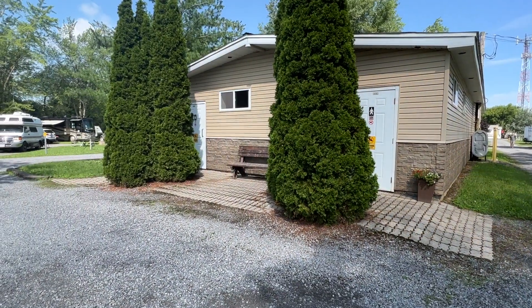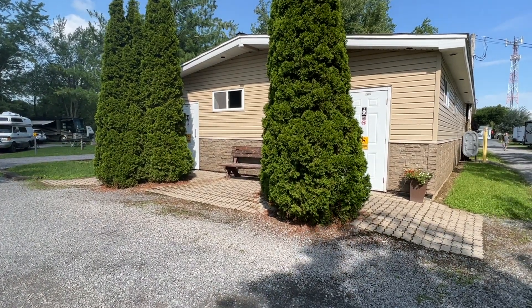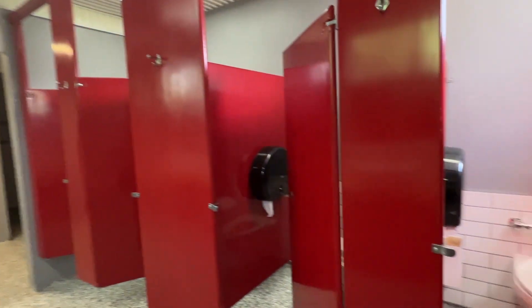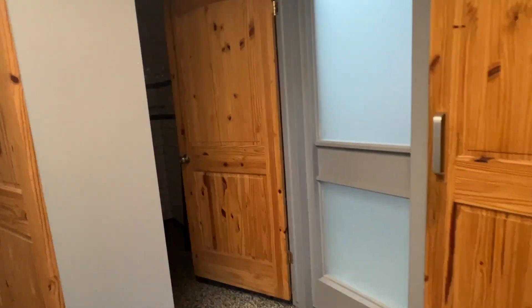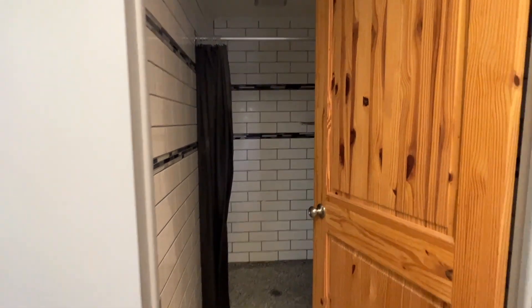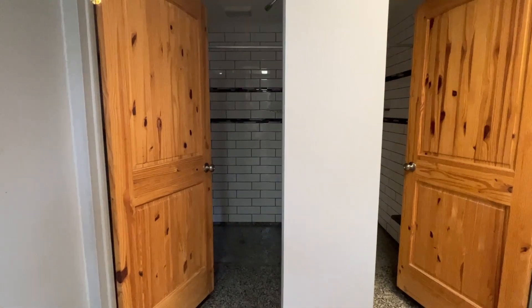There's one bathhouse and they're very clean and tidy and nice so I'm going to show you inside. Here we are inside. There's nobody in at the moment so that's good for the tour. Individual showers, nicely tiled. The water was hot and the pressure was good.